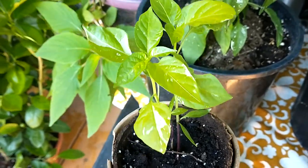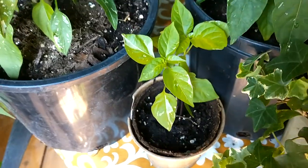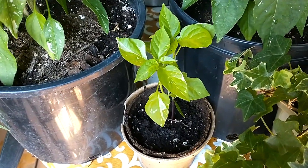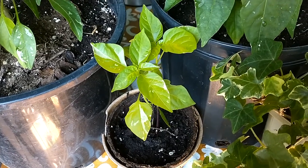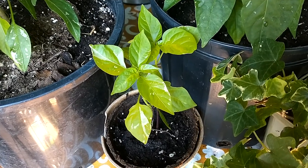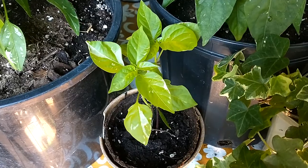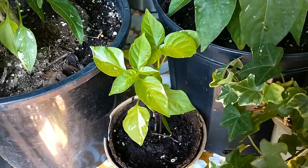This one is a fish pepper. Fish peppers have been around since the early 1800s. They are an heirloom variety from the African Americans, and they produce a medium hot pepper that has a lot of flavor — a very nice flavor profile. It's worthwhile to grow not only for its beauty but also for the fruit.